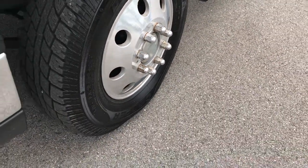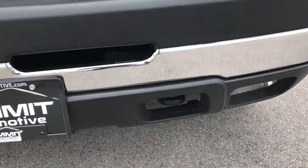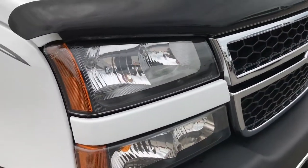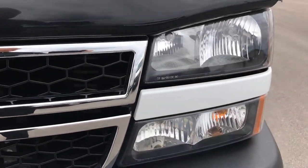No major scuffs on the rims. It does come with factory fog lights. The front bumper and front valence are in really nice shape — no dents, no dings. The grille and the headlights are in excellent condition as well, very clear headlights.